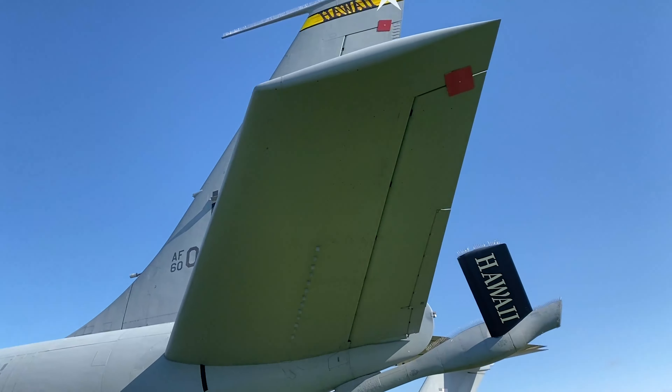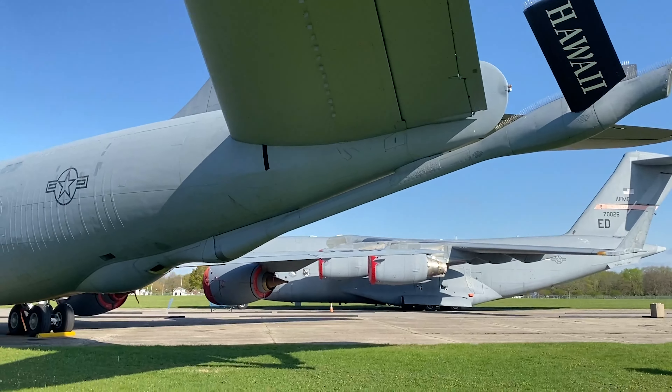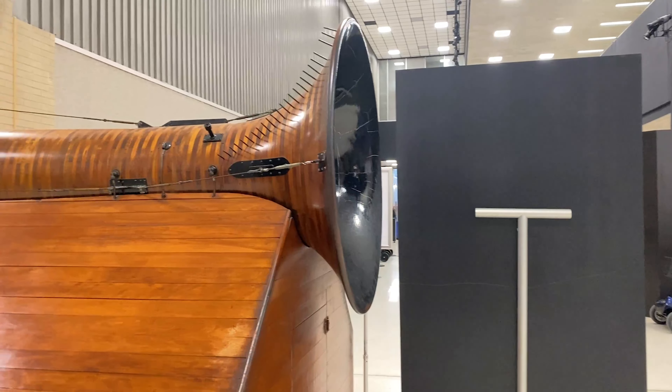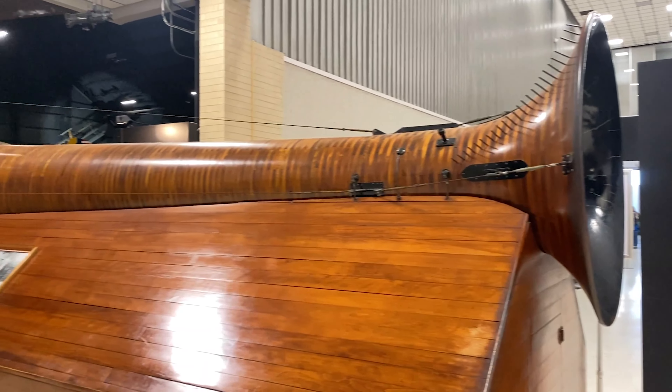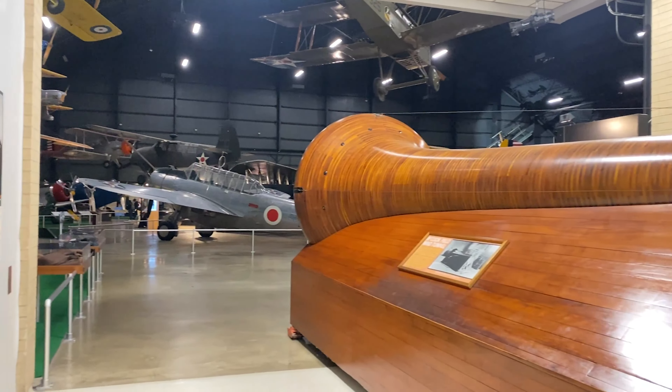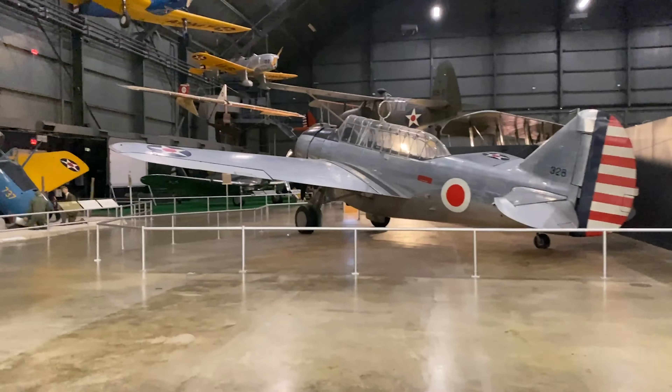We first started by going to the United States Air Force Museum. This is a pretty awesome place to visit. It is the largest aviation museum in the world, with the largest collection of aircraft in the world, which is pretty impressive. The museum consists of four massive hangars, and we're going to go through all of them in this video.